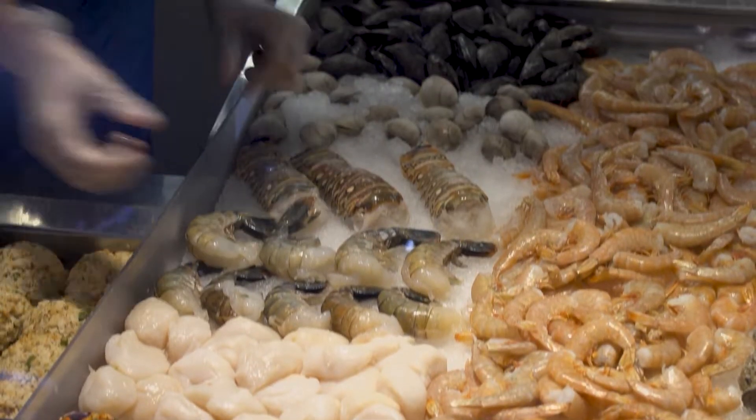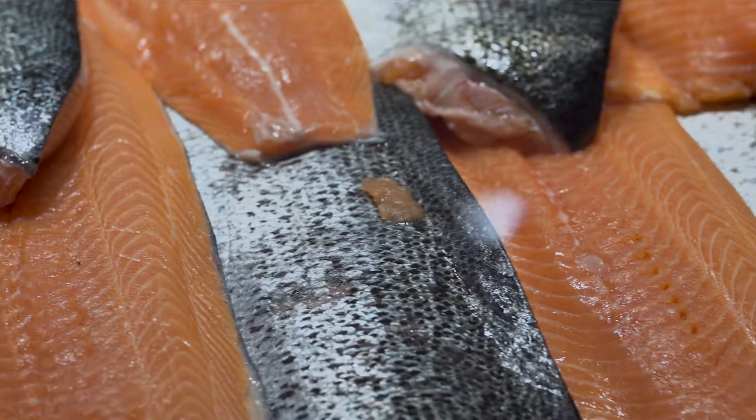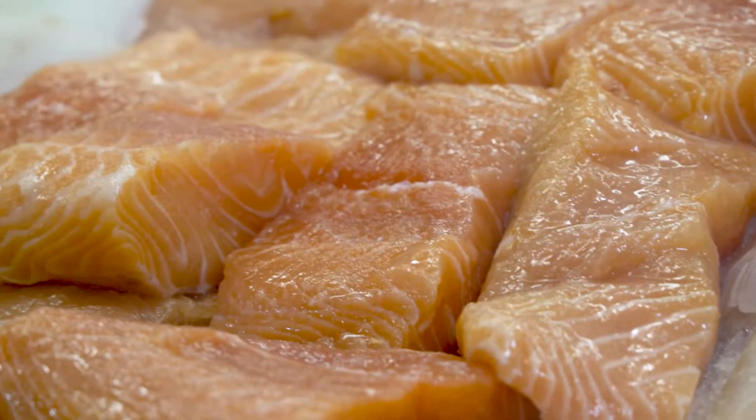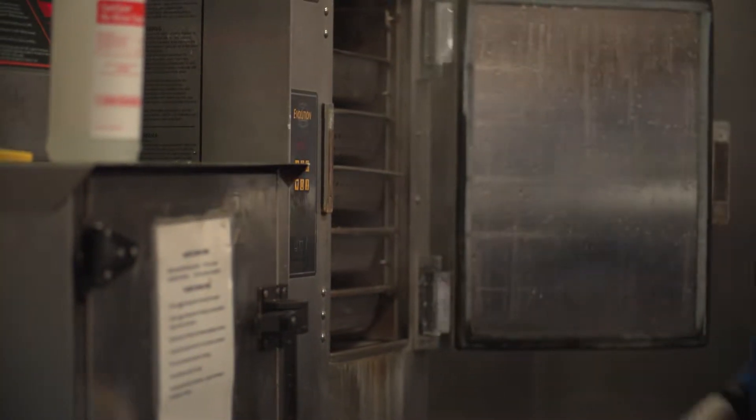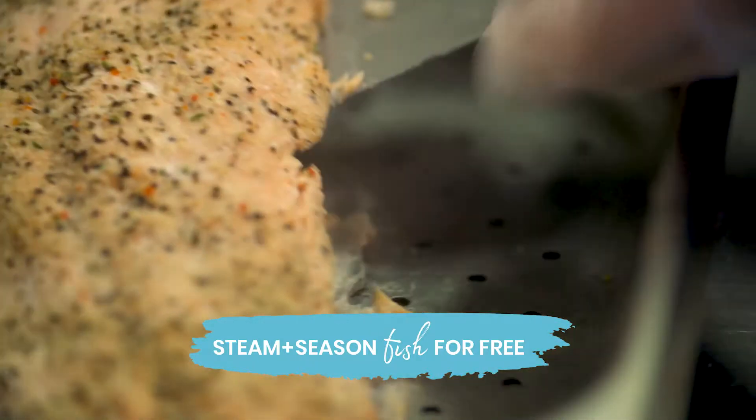Some of the really great things about this fish selection are the heart-healthy omega-3s, which are great for preventing rheumatoid arthritis, stroke, and a bunch of different things. One of the great things also about our seafood department is that we will steam and season whatever fish for you.